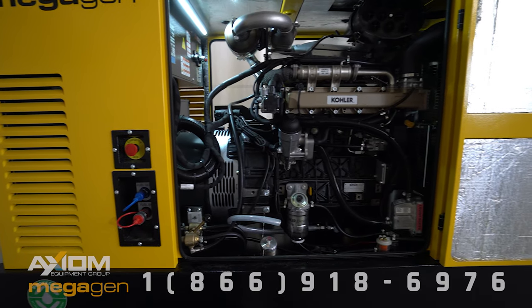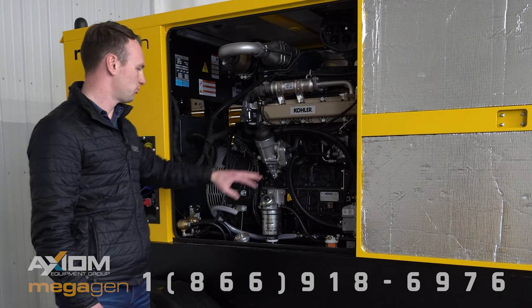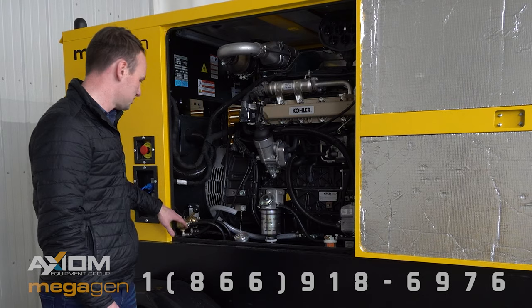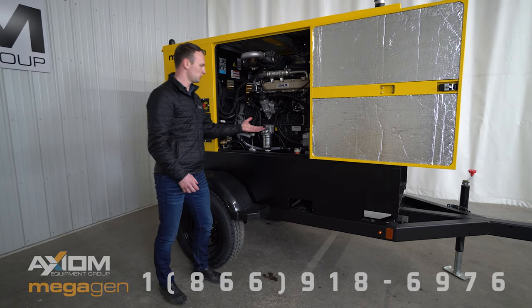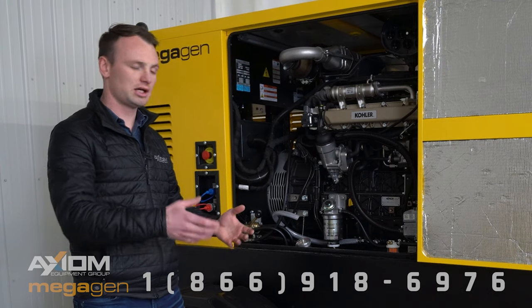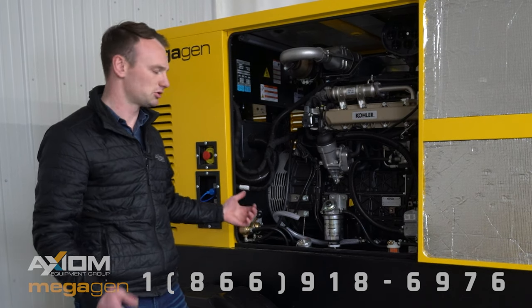On the Z-25, Z-48, and Z-70 we have gone with the Kohler engines and paired it with a McCulty gen end. It's built on a saddle system, so it lifts the generator end and the engine up off the fuel tank, allowing the tank to be slid out the back if there's bad fuel — and I'll show that to you in a minute.